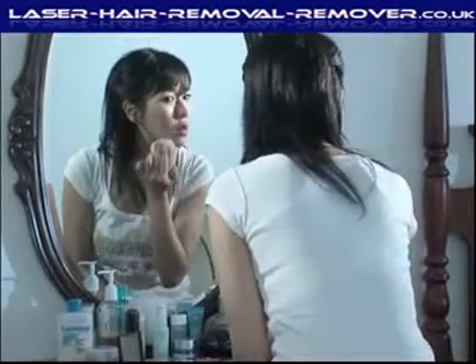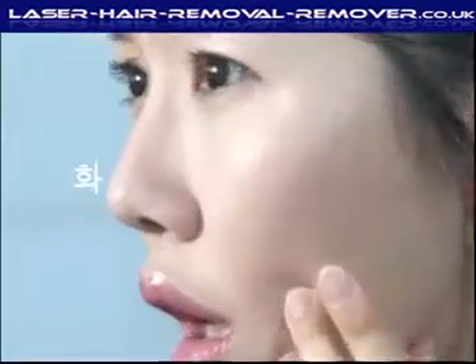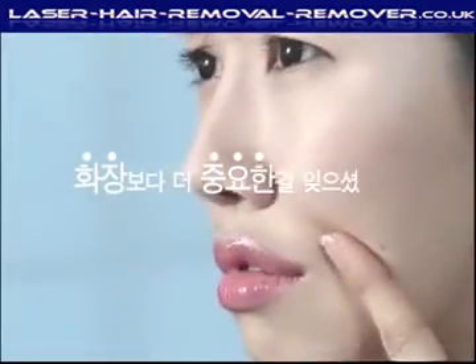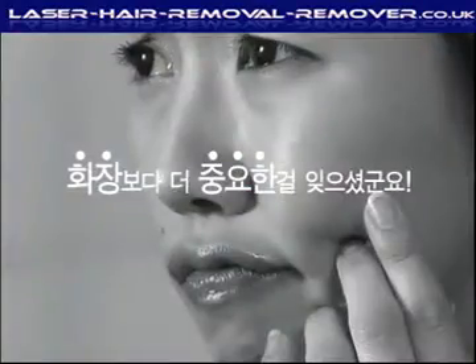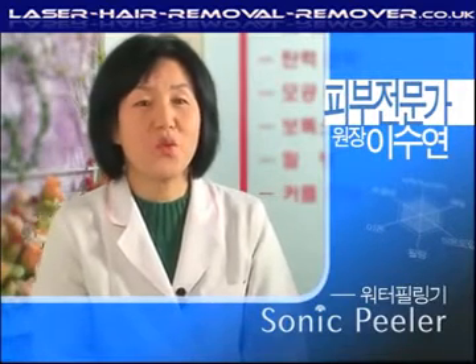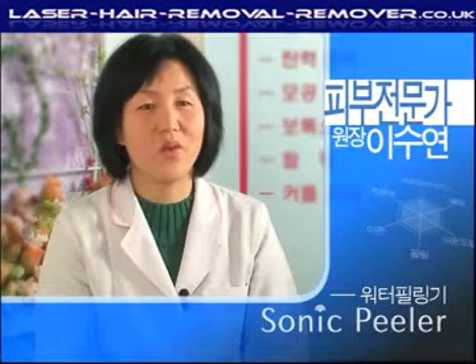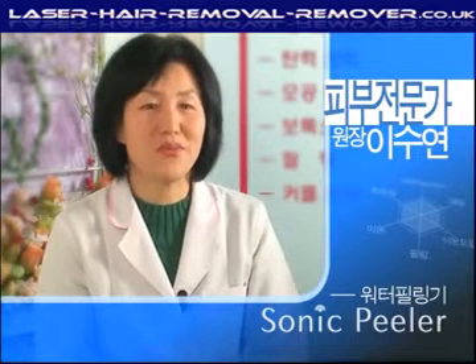Something that's more frustrating than putting on makeup — every woman experiences it. Our face has over 20,000 pores. If these pores are covered by keratin or sebum, the skin cannot secrete waste material effectively, and this causes skin problems.